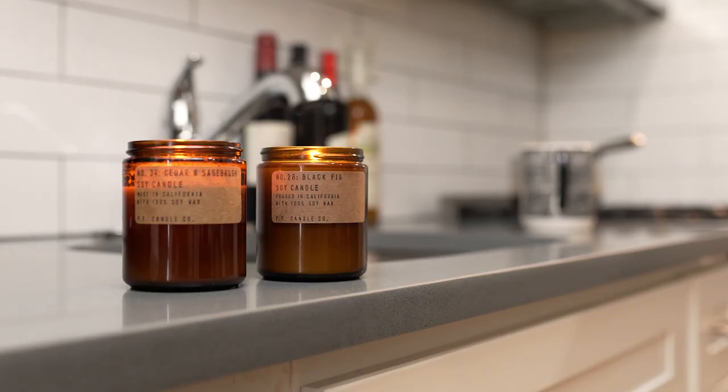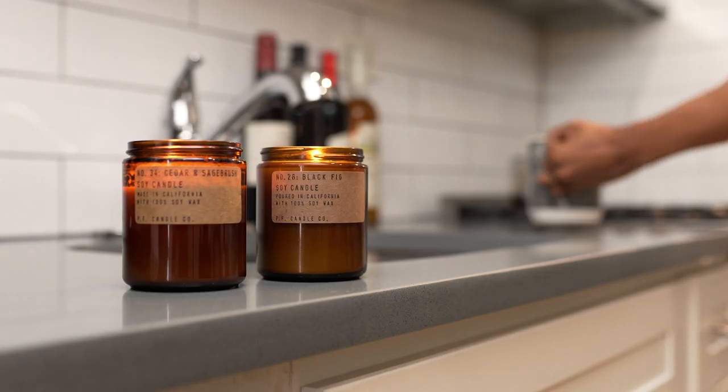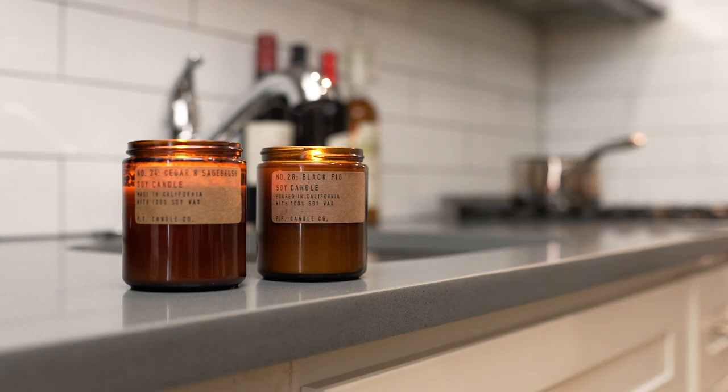PF is one of the best sustainable vegan-friendly brands out there, with all of their products from candles to diffusers costing under that $30 mark. I even think they have a sale going on for a few of their scents — I'll be sure to link them in the description. They are the best everyday brand in my collection, subtle enough to burn every day while getting the same benefits as candles that cost double the price.